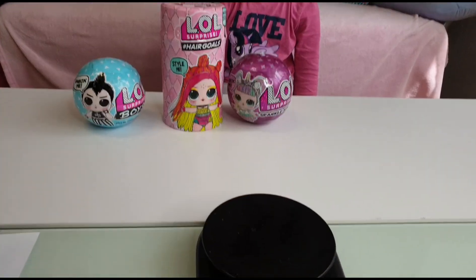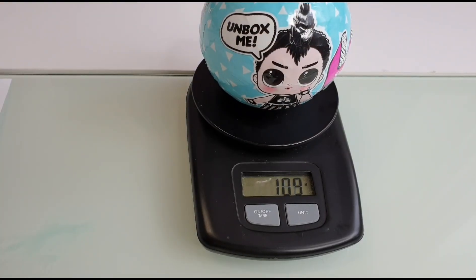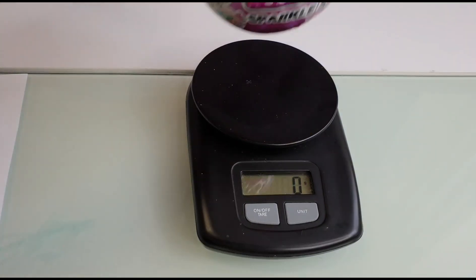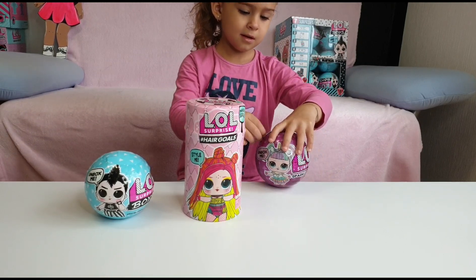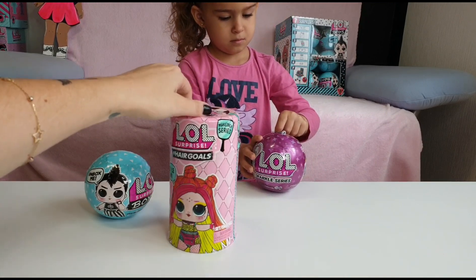Okay, that was fun! Now let's weigh the dolls - the Boys weigh 109, the Hair Goals 278, and the Sparkle series 123. Tanya, which one do you want to unbox? The Sparkle - okay, so I think I will unbox the Hair Goals.